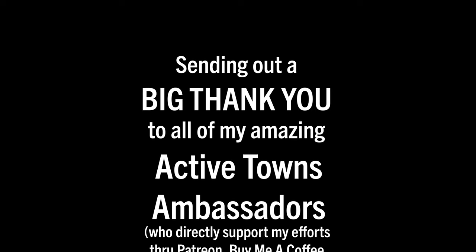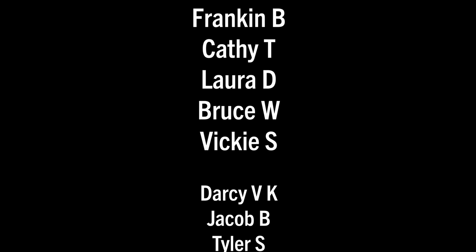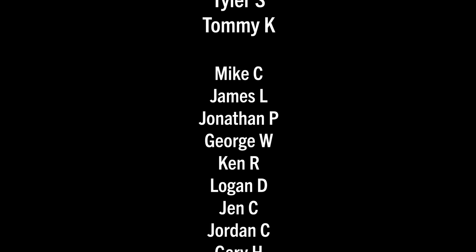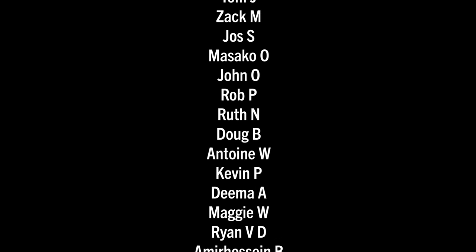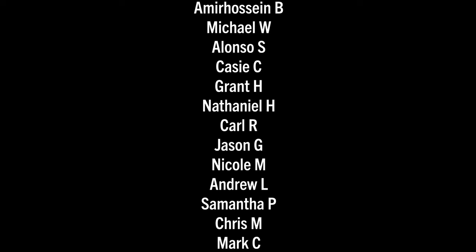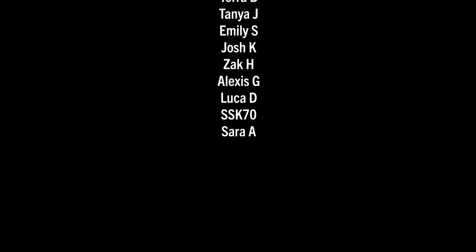Sending a huge thank you out to all my Active Towns ambassadors supporting the channel on Patreon, Buy Me a Coffee, YouTube Super Thanks, as well as making contributions to the non-profit and purchasing things from the Active Towns store. Every little bit adds up and it's much appreciated — thank you all so much.